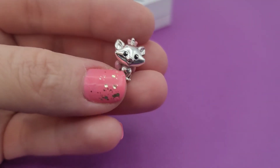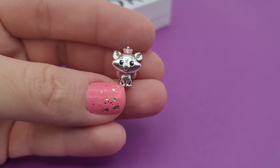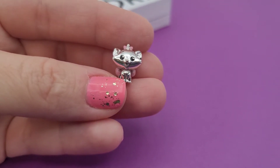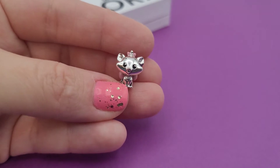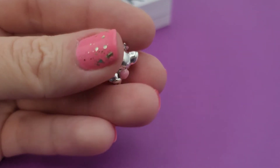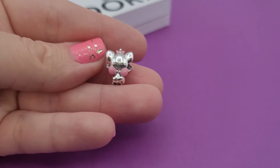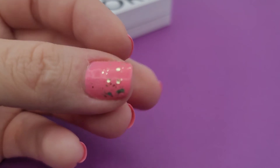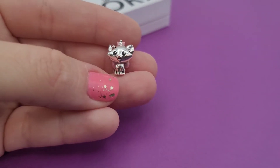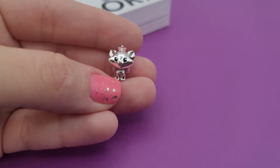First up, I finally got Marie from Aristocats and she is awfully cute with her cute little pink bow and big eyes. You can see that she has the bow in the back as well. It says Pandora and Disney.